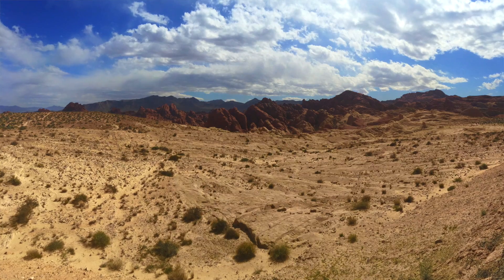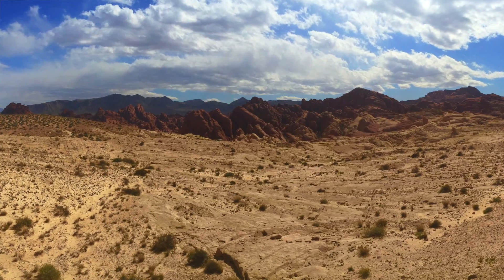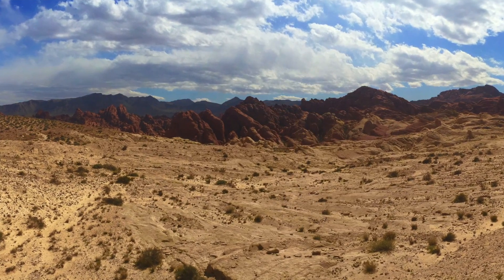Hi everyone, I'm Miss Mallory and welcome back to another Fun Fact Friday. Today I want to share with you some of the most fascinating things I discovered while traveling through some of the most desolate places in the United States.